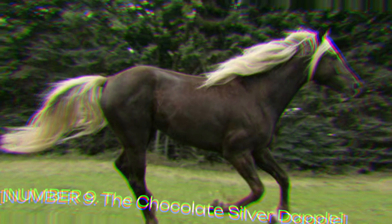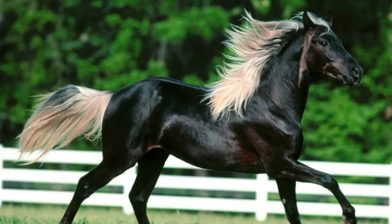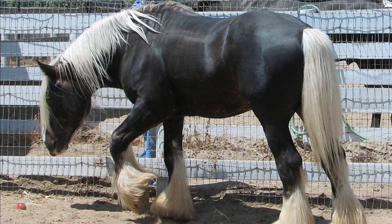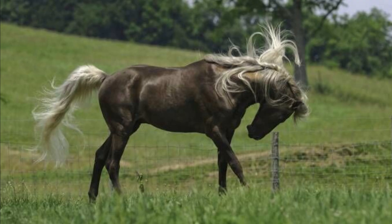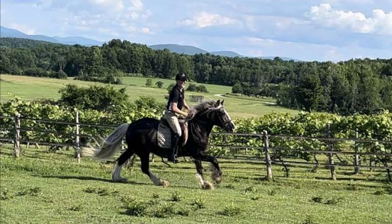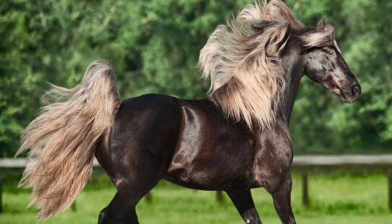Number 9: The Chocolate Silver Dapple. These rare horses possess a lustrous chocolate-colored coat adorned with silver dappling, creating a truly enchanting sight. Originating from various breeds such as the Icelandic horse and the Rocky Mountain horse, the Chocolate Silver Dapple combines elegance with a gentle disposition, making them ideal companions for pleasure riding and driving. Prices range from $8,000 to $20,000, depending on the horse's age, training, and lineage.